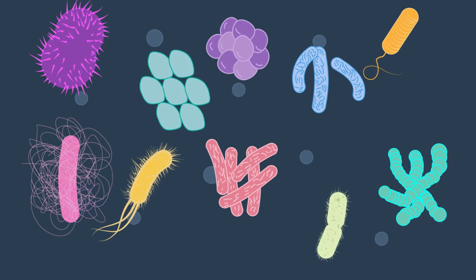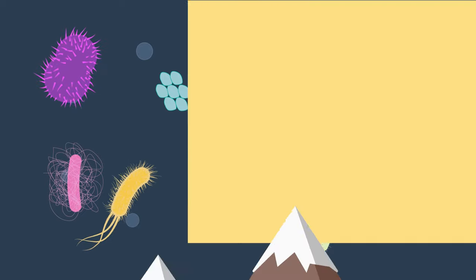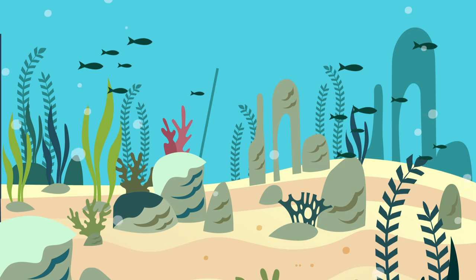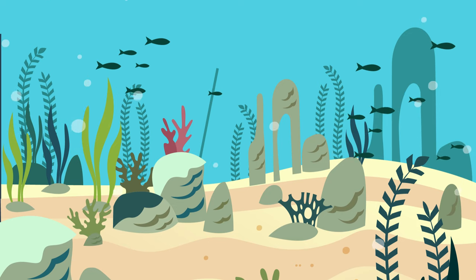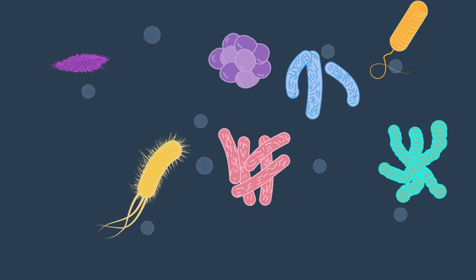Bacteria cells are very small, much smaller than plant and animal cells. They are found practically everywhere on Earth and live in some of the most unusual and seemingly inhospitable places. As a result, they come in lots of different shapes and sizes.